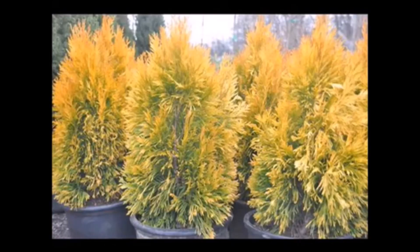At Highland Hill Farm we grow these out in the field. We start them as small little liners and grow them into larger field grown stock. We also have many of them available as potted liners that you can buy to plant right now.